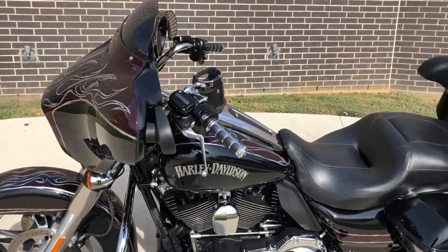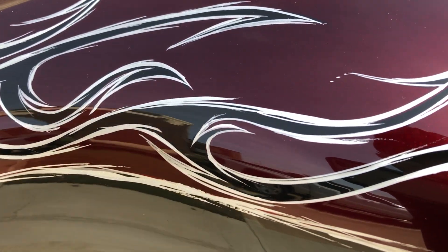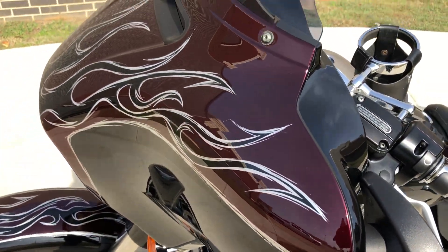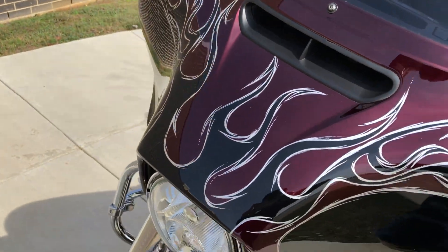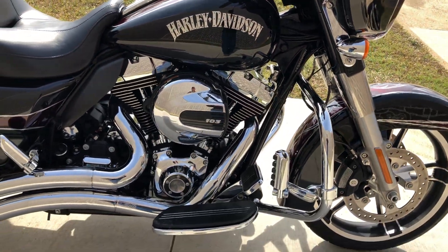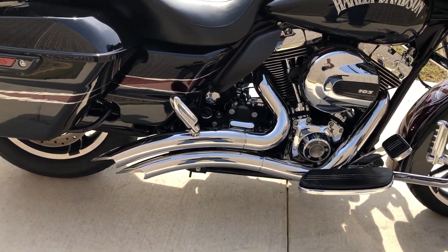This bike has got the mysterious red sunglow on it, but it's also got some custom black paint and some silver flames on it. It's got the 103-inch fuel-injected twin cam with a six-speed transmission, and it's got a Vance and Hines exhaust on it.